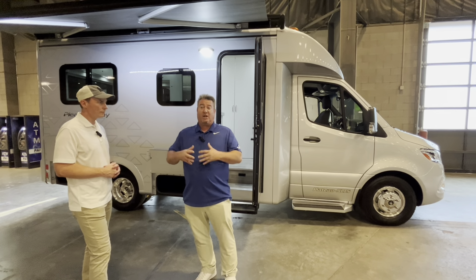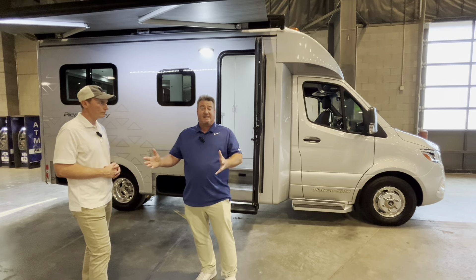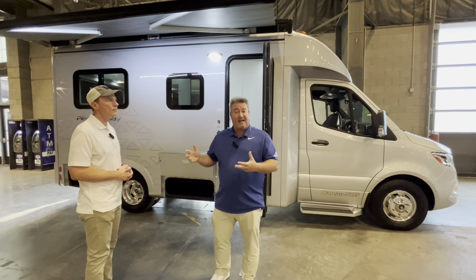I'm Marshall with PleasureWay Industries. I'm a Southern California resident and native. I've worked for PleasureWay since 2014 to present. Prior to PleasureWay, I've been in the RV business selling vans since 1996, so I've seen all the stuff.